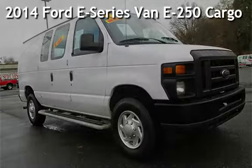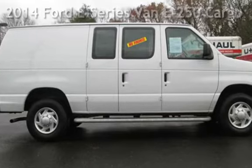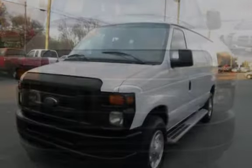Presenting a pre-owned 2014 Ford E-Series Van E250. This three-door van has an eight-cylinder, 4.6-liter V8 engine, with rear-wheel drive, and an automatic transmission.